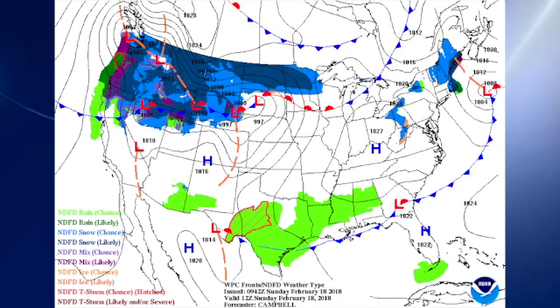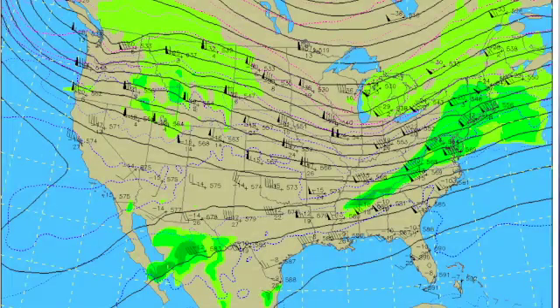The front, which passed through us yesterday, is now down along the Gulf Coast and will actually be coming back north as a warm front. Temperatures today should climb nicely into the 60s once again. The upper air pattern — the 500-millibar pattern — shows a trough that's moving through, and after that trough moves by, the ridge is going to make itself known in a big way.